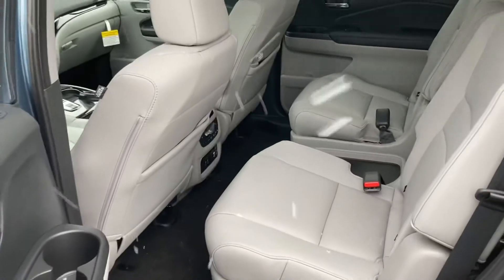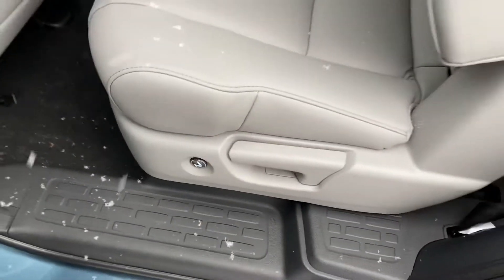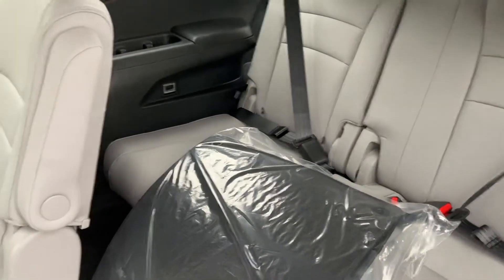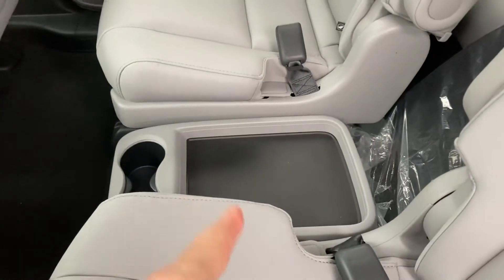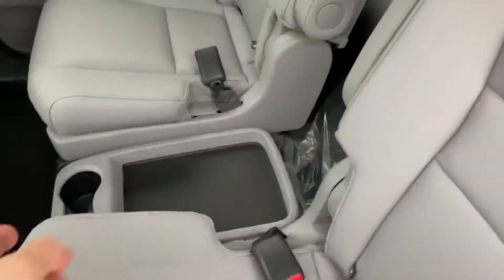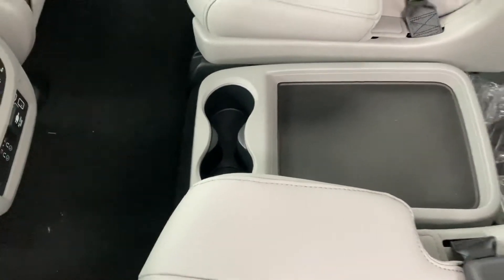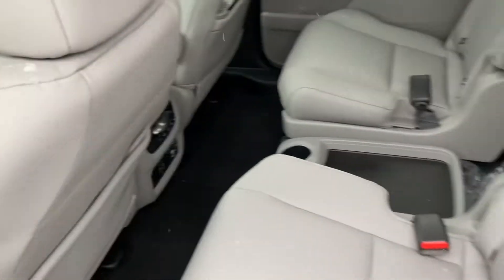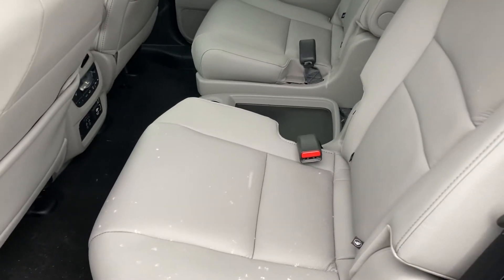I know you had a question about the captain seat — this is it, and it allows easy access to the back. There's plenty of legroom for a full-size person. There's a step in the middle where you can stand, and kids can easily go back and forth. You also have two cup holders and privacy screens for the windows.